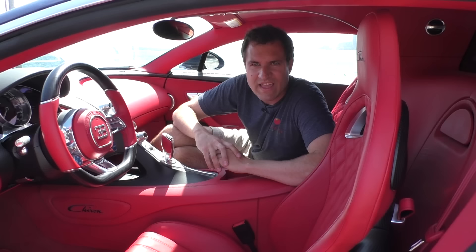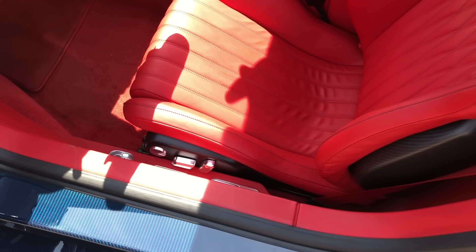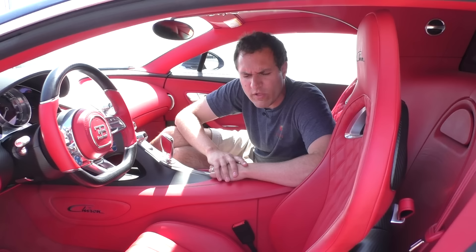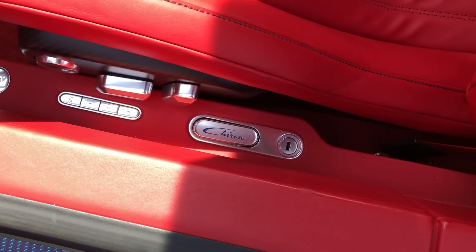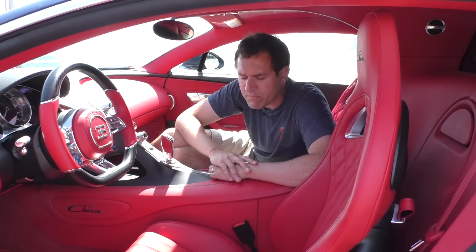Moving to the inside of the Chiron, you start by opening the surprisingly light door — it is made of carbon fiber, after all. The first thing you notice down on the floor next to the seat is a little keyhole — that's where the speed key goes. If you want to go the car's full top speed, you have to put a key in that keyhole to activate the highest speed mode. Where does that key live? It's right next to the keyhole, marked Chiron, and you just take it out and pop it open just like a regular Volkswagen or Audi folding key. Stick it in there and you access top speed mode, which gets you up to 260.